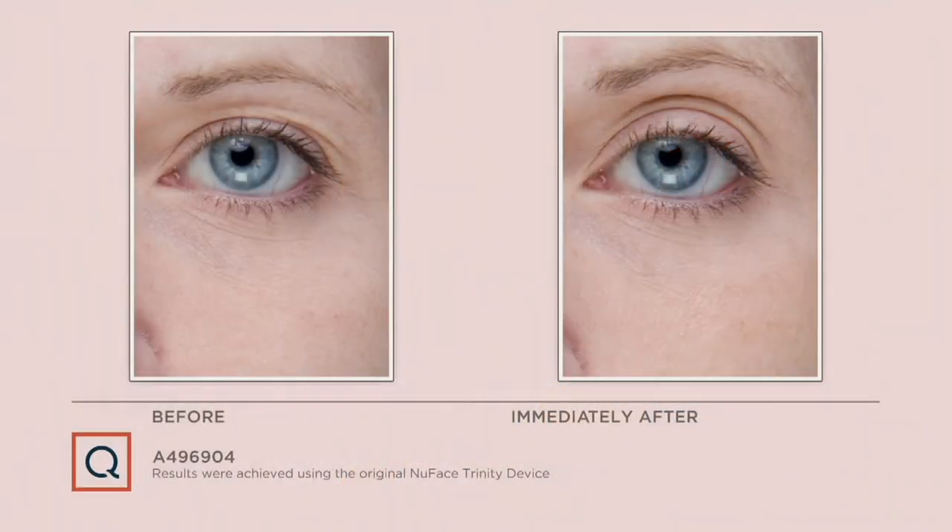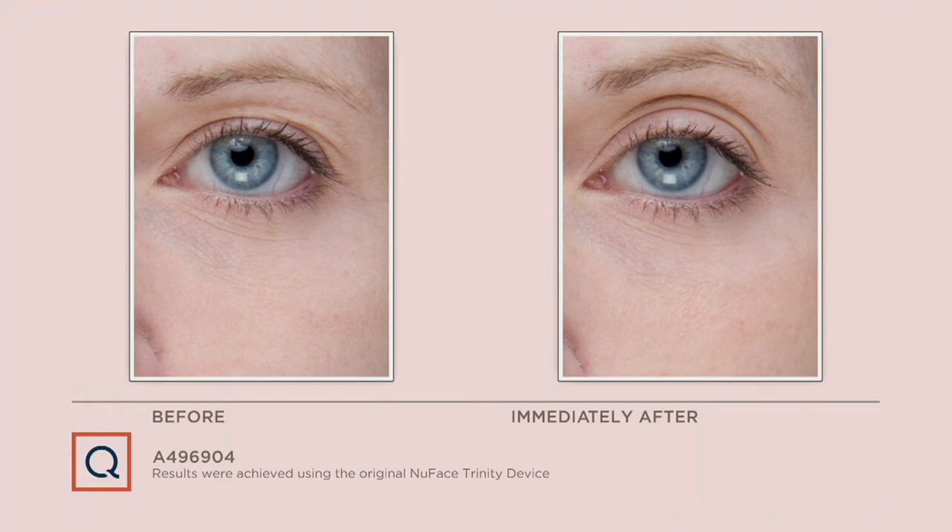The beauty of NuFACE is that you do see results after one treatment, but with consistency they just get better and better. Look at this before and after — pay attention to the arch of the brow, how much higher it is immediately after. She has more real estate on that lid for eyeshadow, and you can really see the lash line. That is a rested, youthful eye — immediately, after just one treatment.